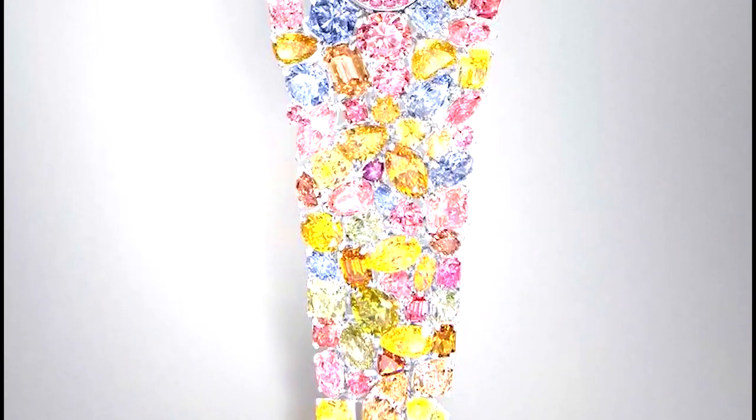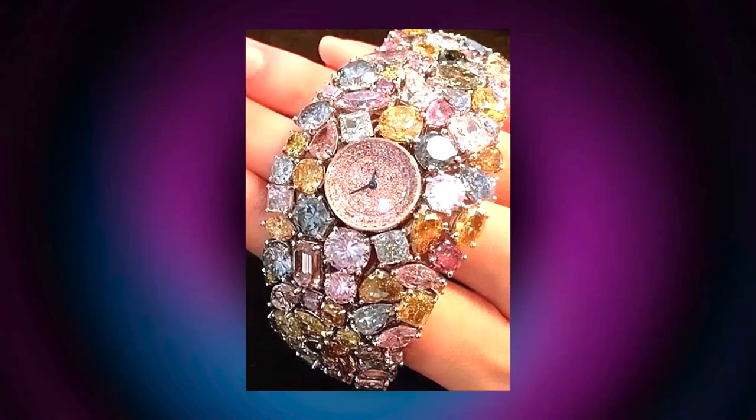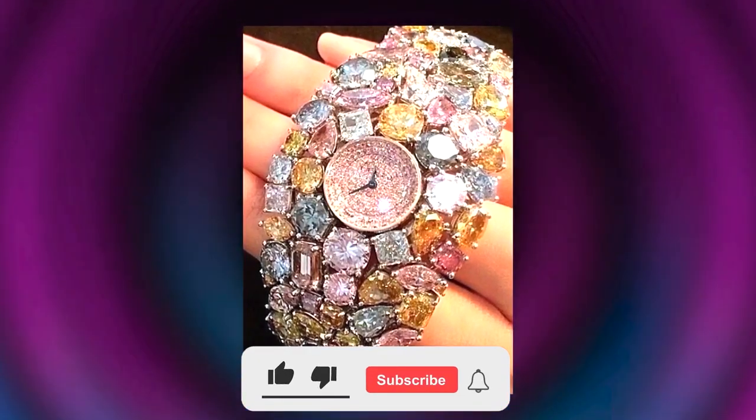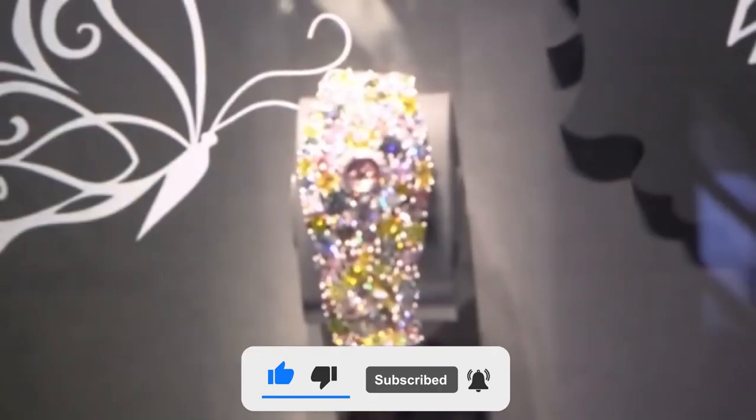If you would like to purchase an expensive gadget, let me know in the comments below which one it is. If you want to see more of these videos in the future, don't forget to subscribe.